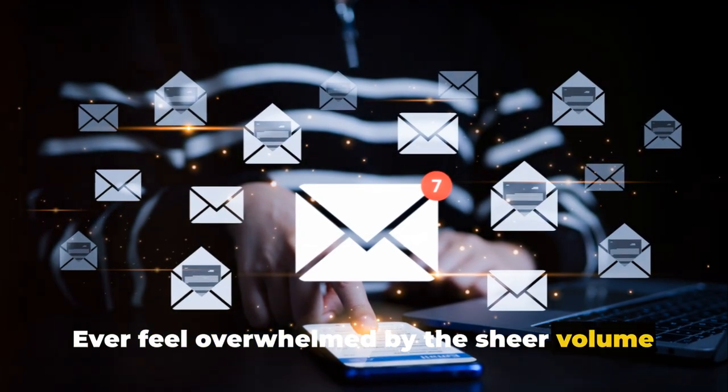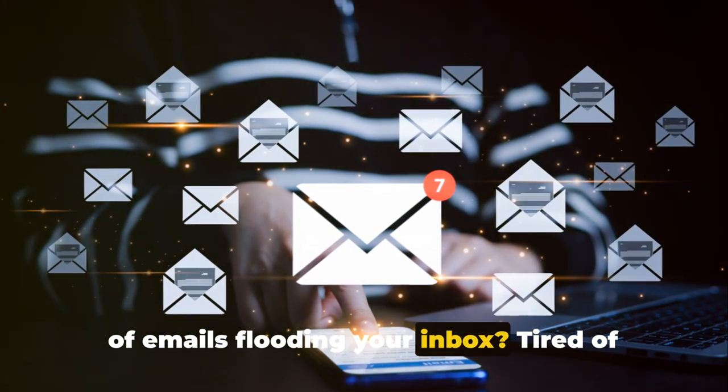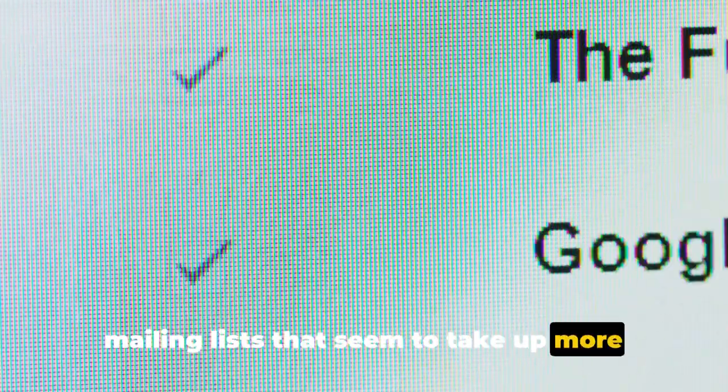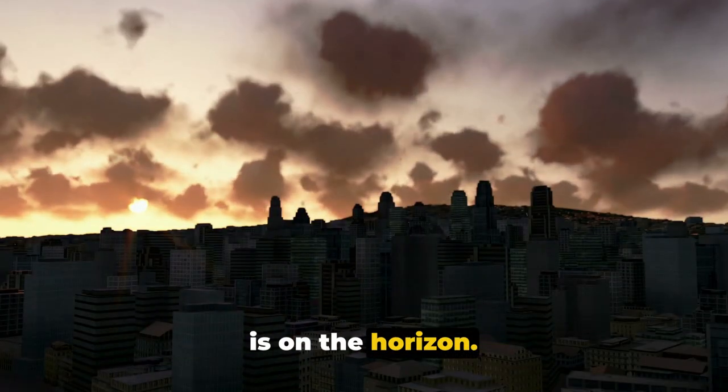Ever feel overwhelmed by the sheer volume of emails flooding your inbox? Tired of the constant barrage of long-forgotten mailing lists that seem to take up more and more of your valuable time? Good news is on the horizon.